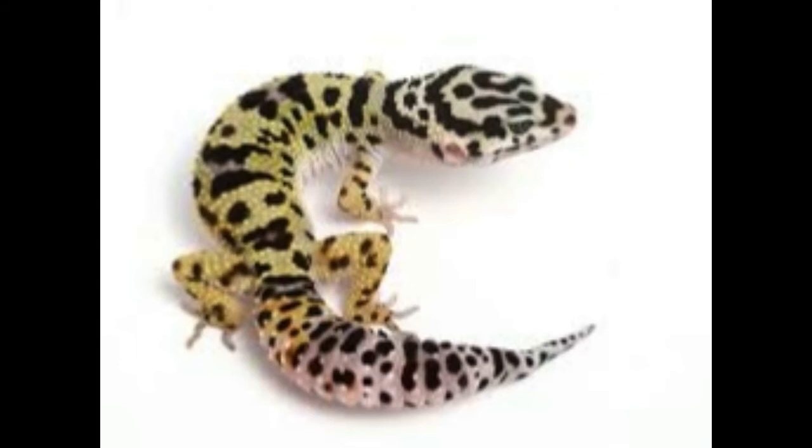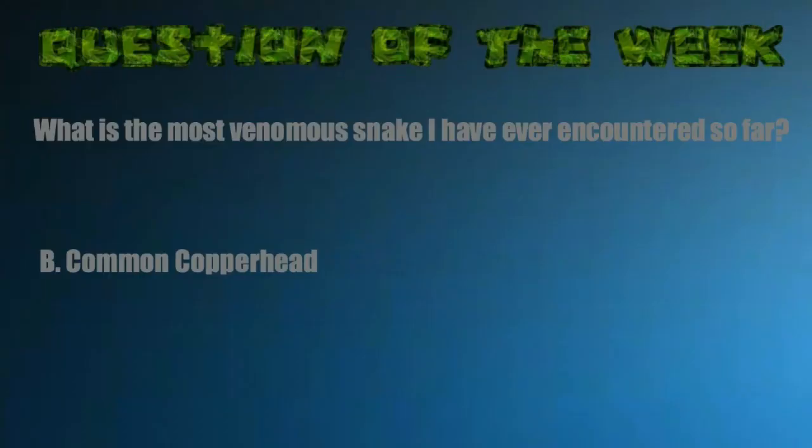Number two is the leopard gecko, or 'leo' as some people call them. These guys don't get too big — giants reach about 10 inches. They do not require UV setups and do perfectly fine in a rack system with flex watt heat tape. They rank number two because of their manageable size, no UV requirement, and they do great in a rack system with about a 28-quart tub.